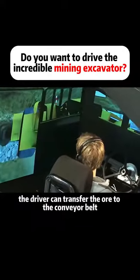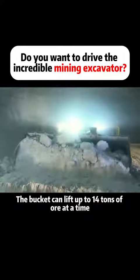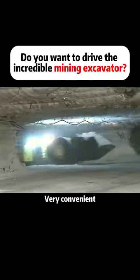This way, the driver can transfer the ore to the conveyor belt. The bucket can lift up to 14 tons of ore at a time — very convenient.